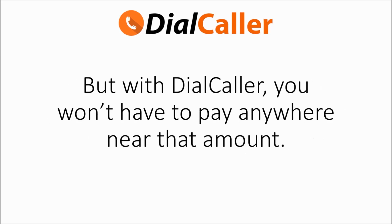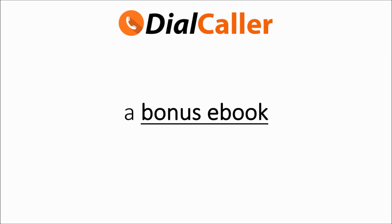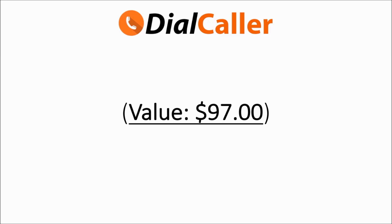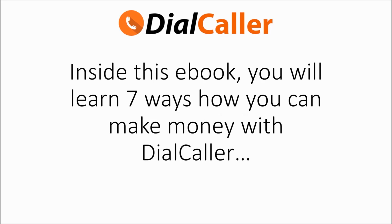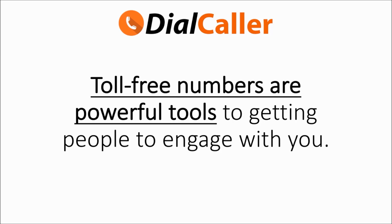Other similar software with similar functions typically starts at $90 a month and up, but with Dial Caller you won't have to pay anywhere near that amount. You'll receive instant access to the software plus our three-step video guide on how everything works. You'll also get a bonus eBook available in PDF, DOC, and MP3 format, absolutely free when you order now.